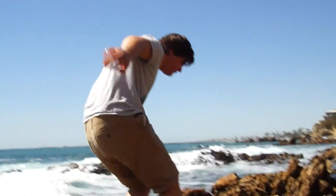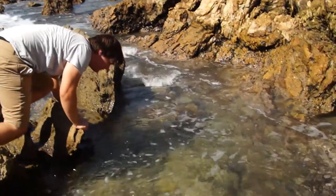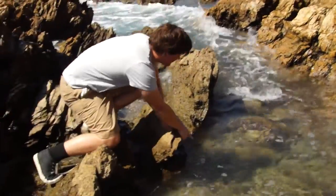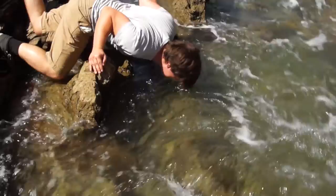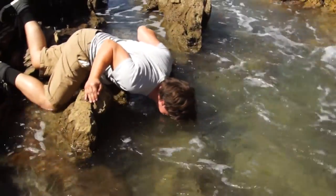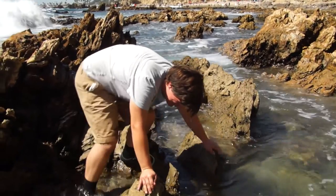I think I hear it. I think I see it. Let me get a closer look. It's okay. No — it's just a rock. But we're close. I can sense it.